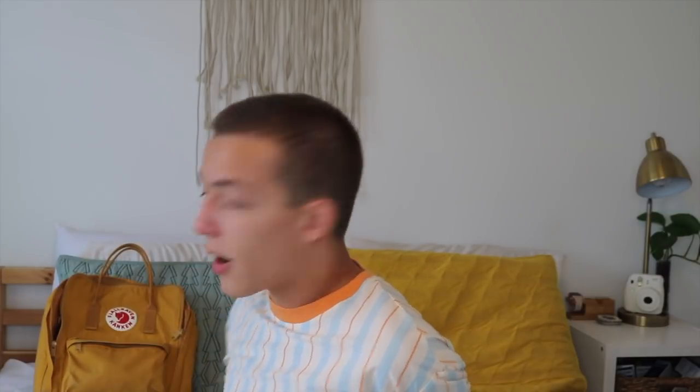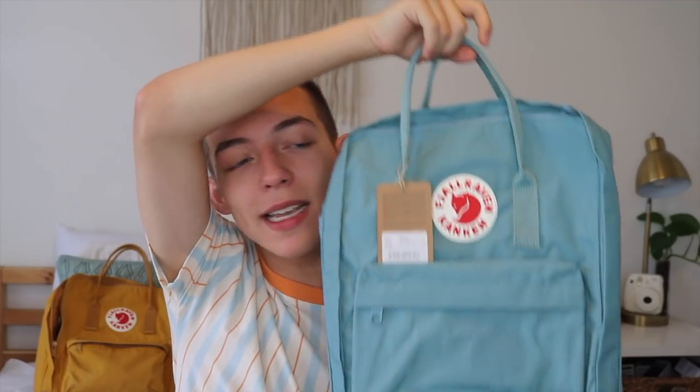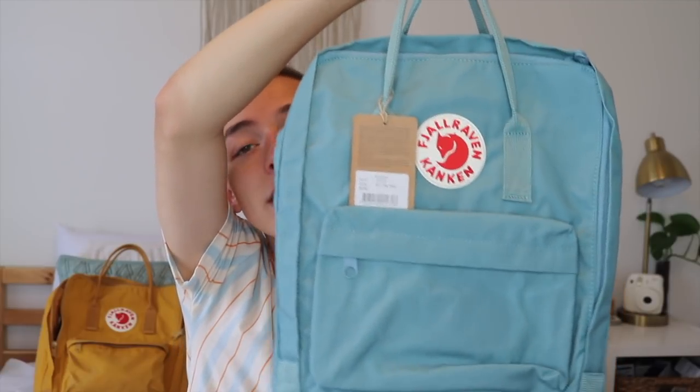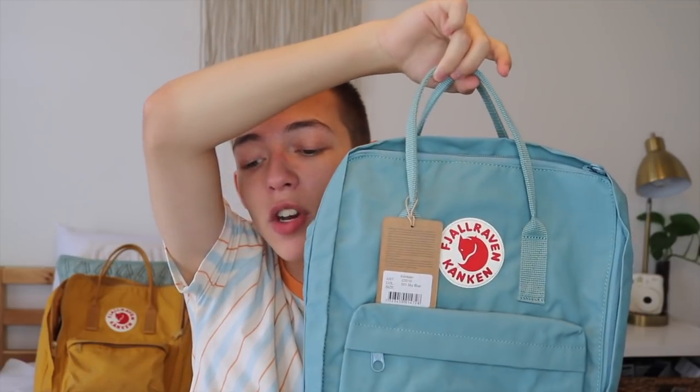She's so cute, I'm just gonna put it right there. What you guys are gonna be winning is this Fjällräven sky blue backpack. I got it from eBags.com and there's a link down below if you want to get the same one if you don't win this one — but you never know, you could win this one.